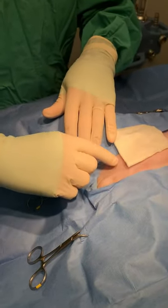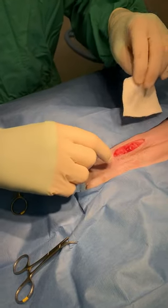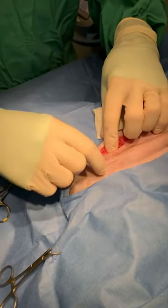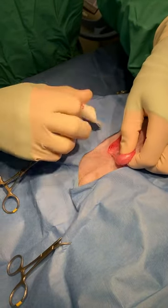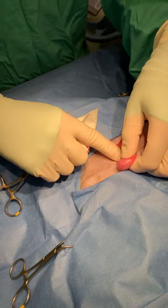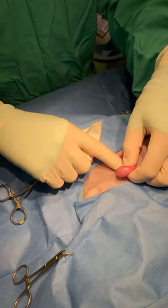We had to look in another location called the inguinal canal, and when we made an incision I was able to pop it out. You can see where the testicle is — this testicle has to be removed, otherwise it's at higher risk to develop testicular cancer and testicular torsion.